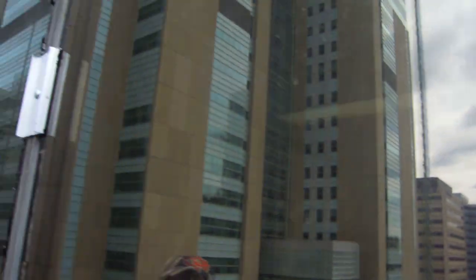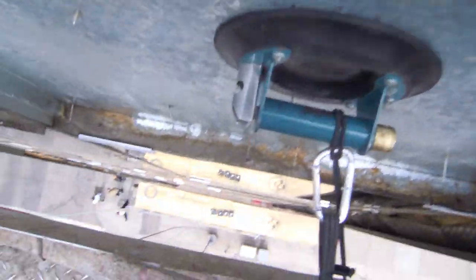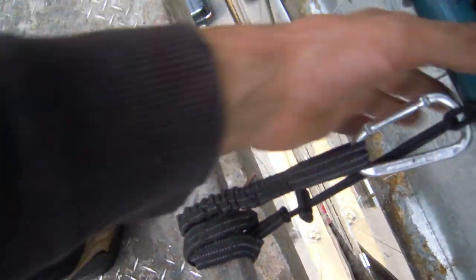We're changing glass. These units are touched in place, they're ready for removal. We'll put in the new units, put in some more Dutchman. Suction cups tied off to the stage, keeping us tight against the building so that we don't move away when we're pushing off and putting in these glass units.